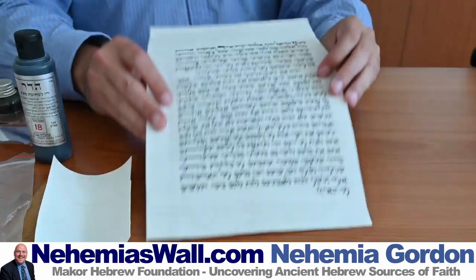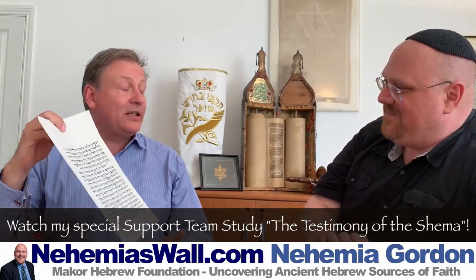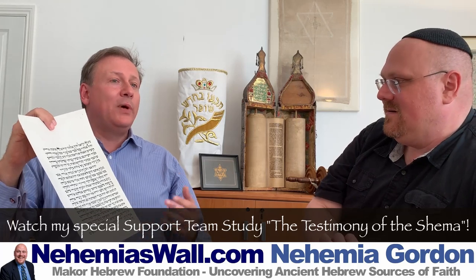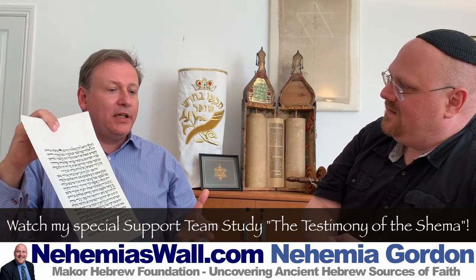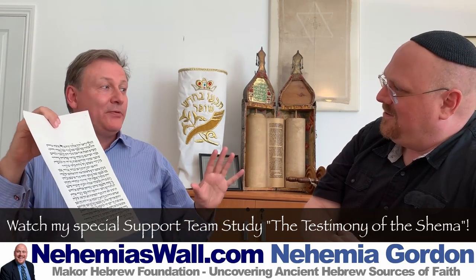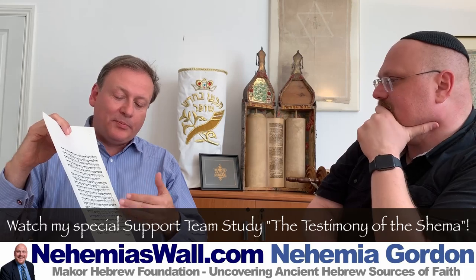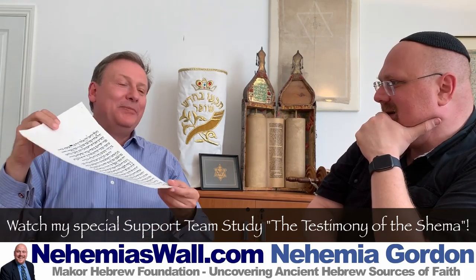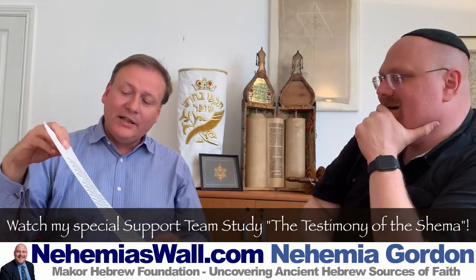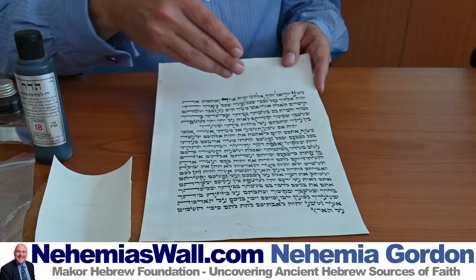This is a giant mezuzah — some communal organizations have mezuzot this large. I did one recently for the Alexander House, an interfaith peace house in Germany. Somebody gave me a sample of new Klaf and I wrote a giant mezuzah for show and tell, using all the extra tagim that some rabbis say you should include. Feel how it is — this is the finest quality parchment.